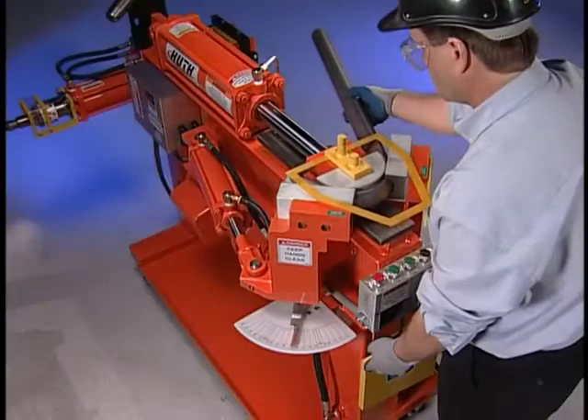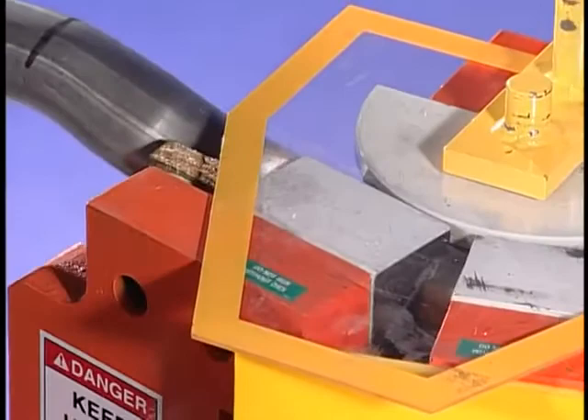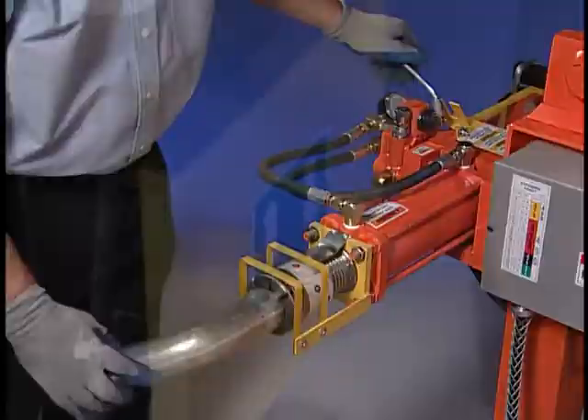Even if your business is not involved with the automotive industry, Huth Benders are at work making a variety of products. Huth Manufacturing Company has remained responsive to the needs of a changing industry. We've spent years perfecting our benders to make them versatile and easy to use. To be most effective in your shop, Huth tube benders must be quick, convenient, and accurate, and easy to learn. So we've designed controls that are uncomplicated and easily accessible.